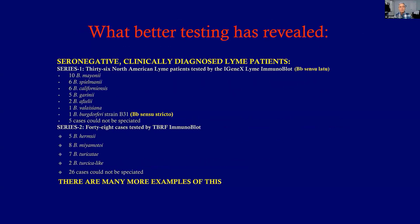What happened is they took a group of patients who are seronegative on standard tests, and using the Lyme immunoblot that iGenix developed — as well as their tick-borne relapsing fever test — these tests look for different species. And in these seronegative patients, they found all these other species were present. They weren't truly seronegative; they had clinical Lyme disease, but caused by different species.